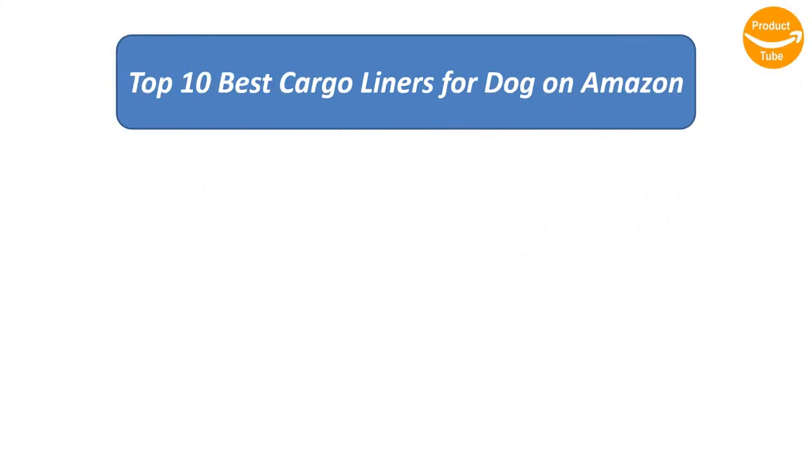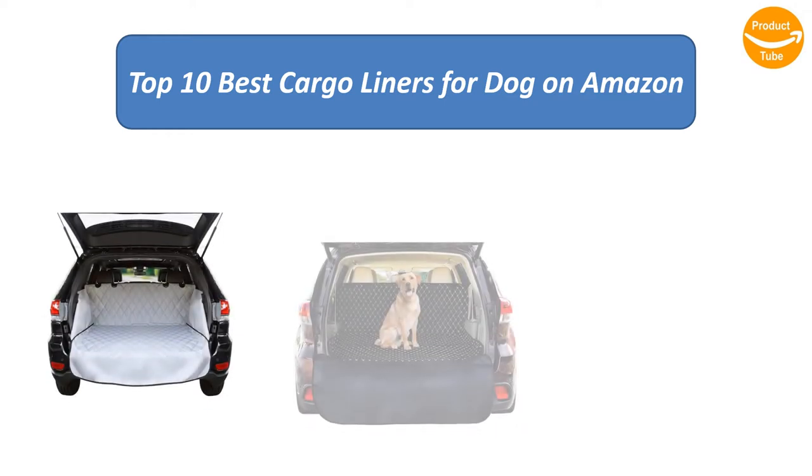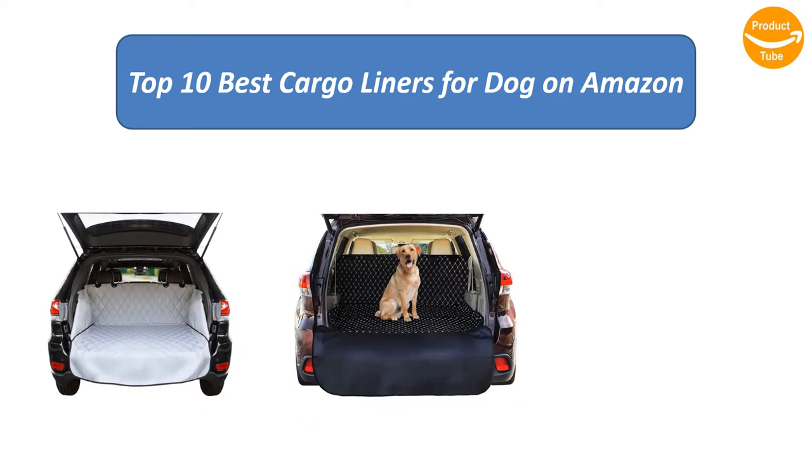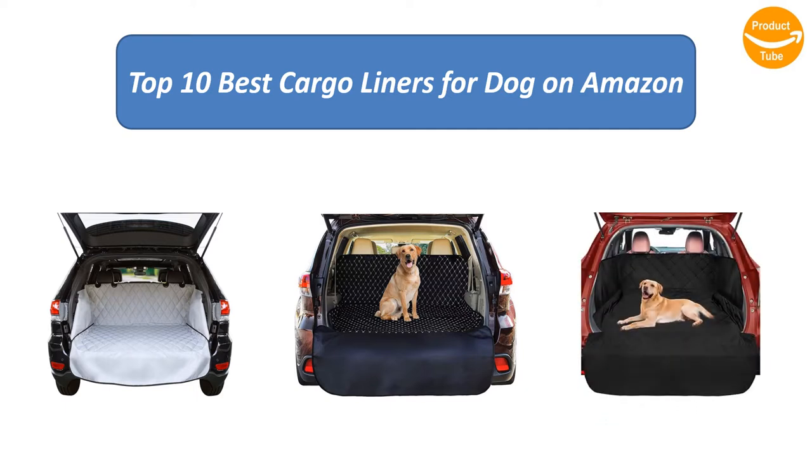Find the best cargo liners for dogs on Amazon. We analyzed consumer reviews to find the top rated products. I am going to review the top 10 best cargo liners for dogs on the market.